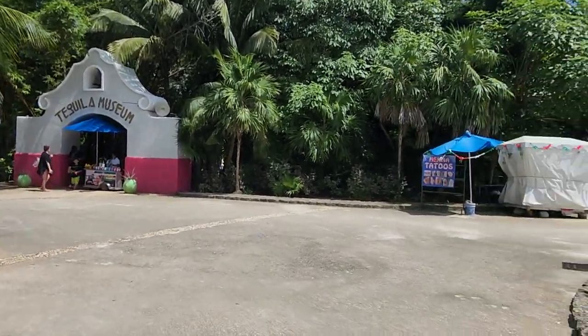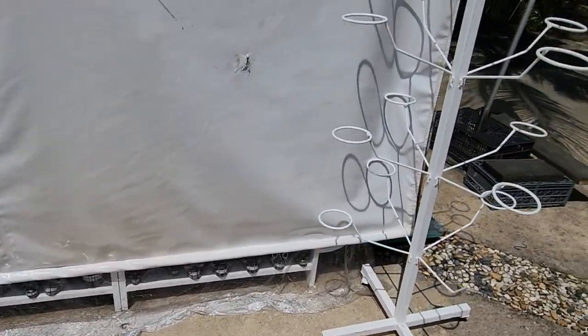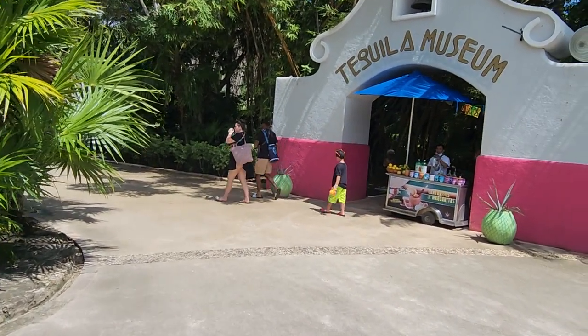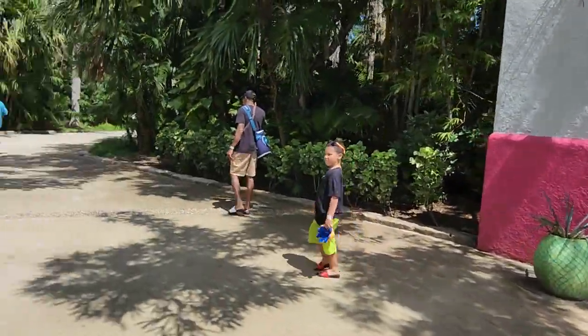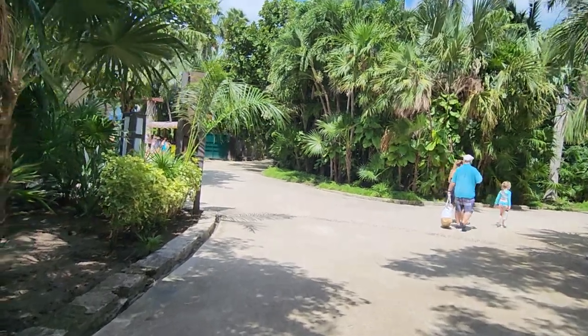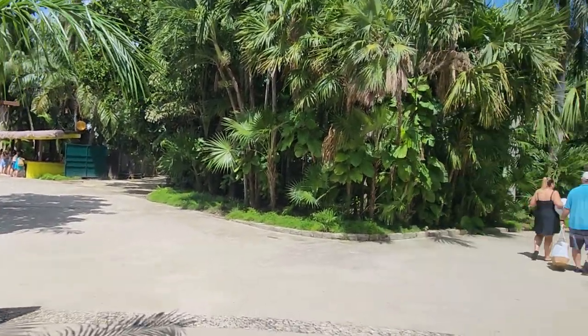They do henna tattoos. Down there you can kind of see a little bit of the skull souvenirs that they sell.